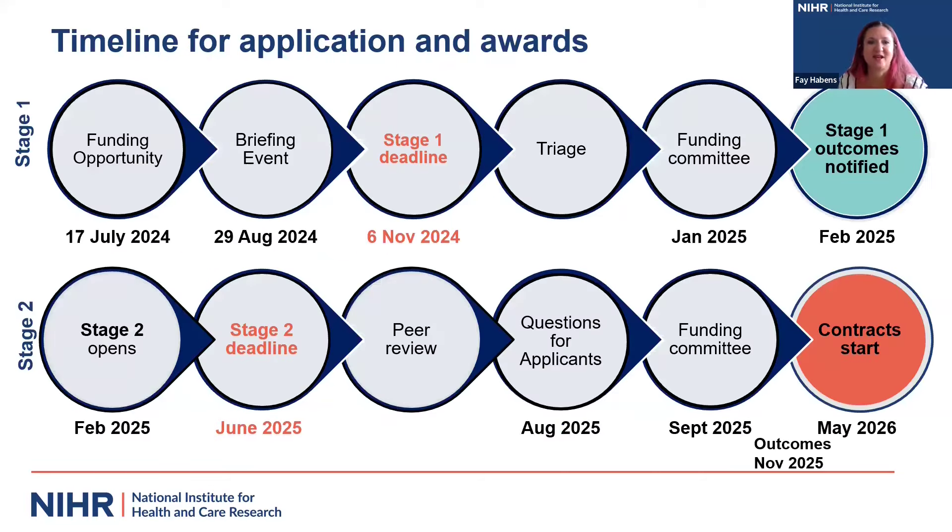This slide gives a more visual guide as to what happens to your applications and when. The funding opportunity is already open and we are having this briefing event today. The next milestone is the call deadline on the 6th of November. All researcher-led funding opportunities close at 1pm UK time. You should hear the outcomes of your stage one submission by February next year. If successful to stage two, your submission would be due in June. We will be expecting any successful project to start in the first half of 2026, and we don't have much flexibility in those start dates.